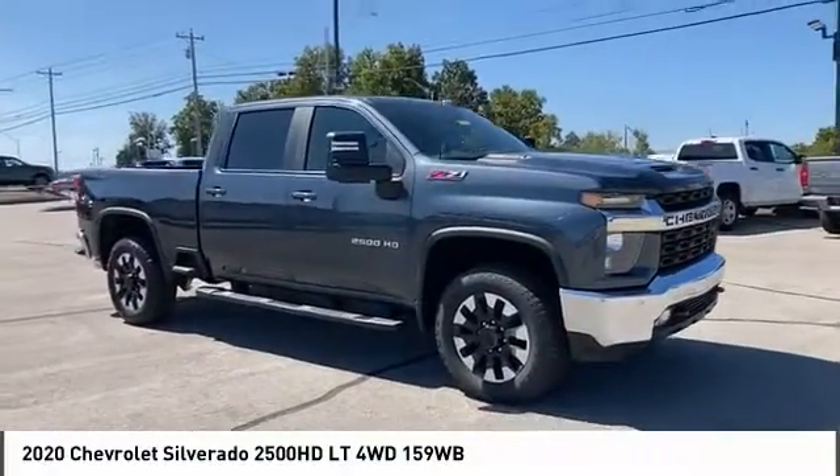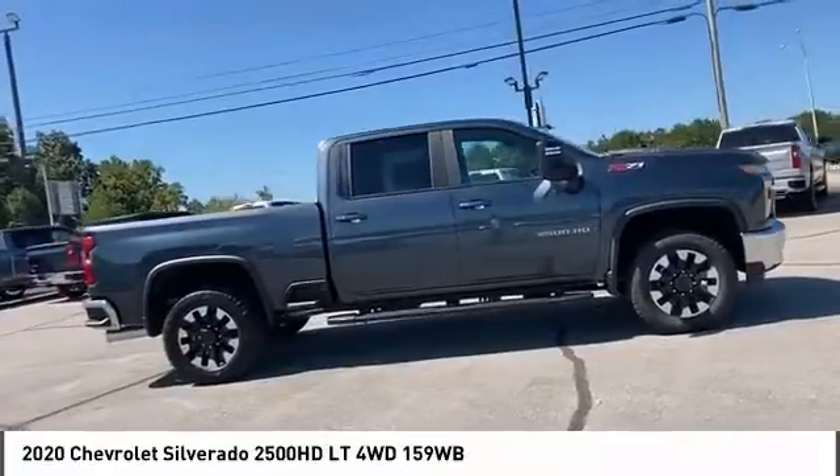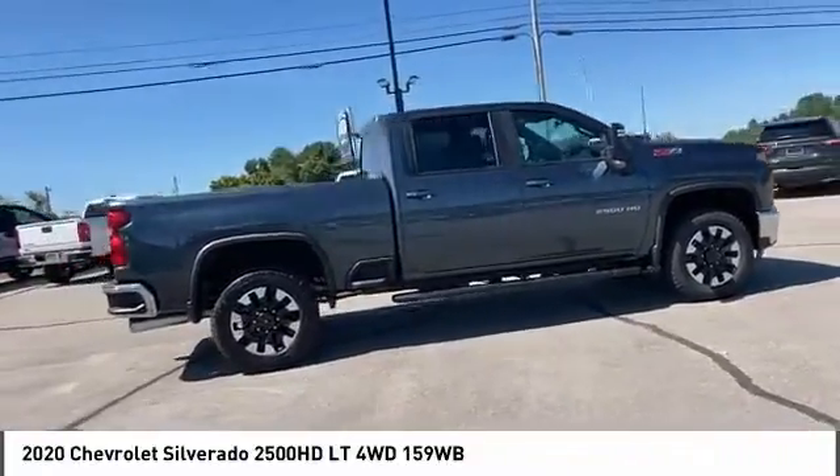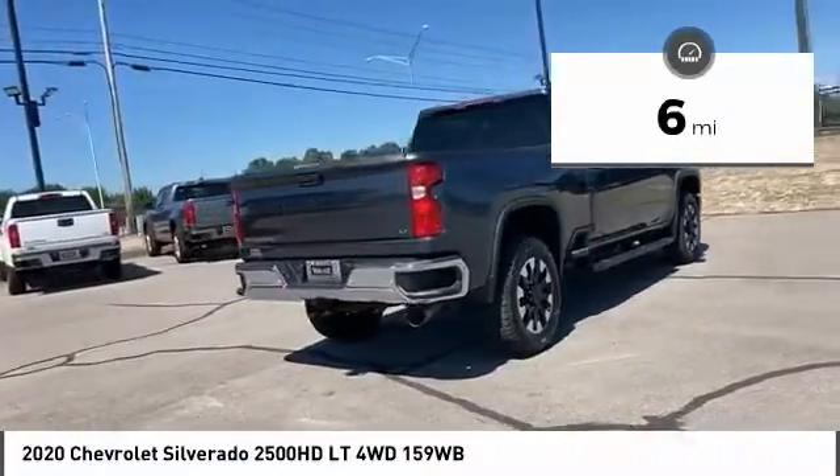Come test drive the 2020 Silverado 2500 HD. This pickup truck pulls unlike any other. This vehicle has less than 100 miles. Here are some of this vehicle's great options.